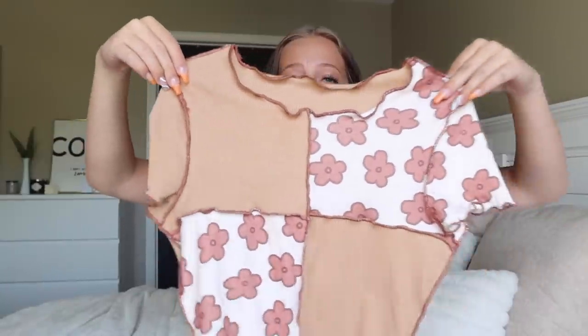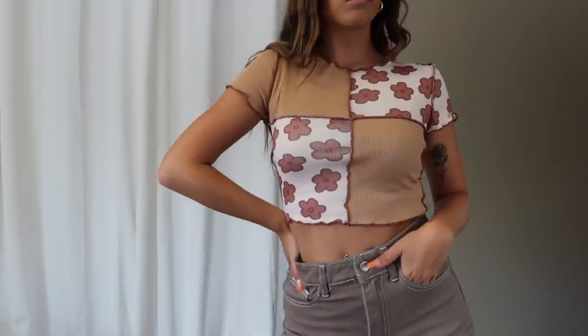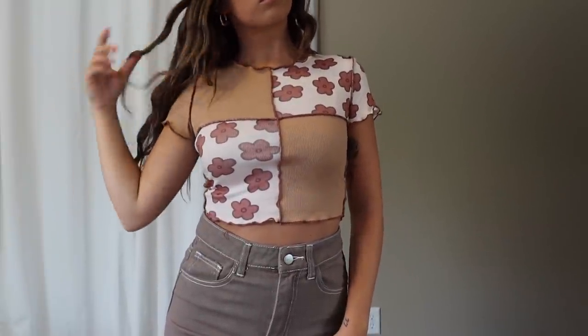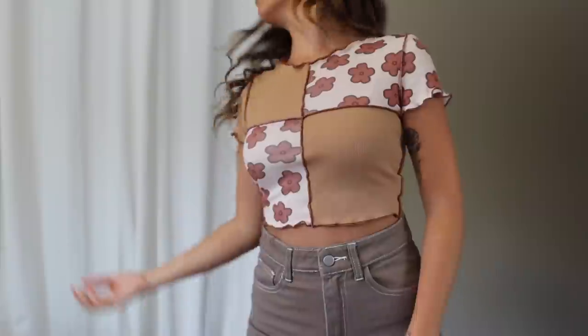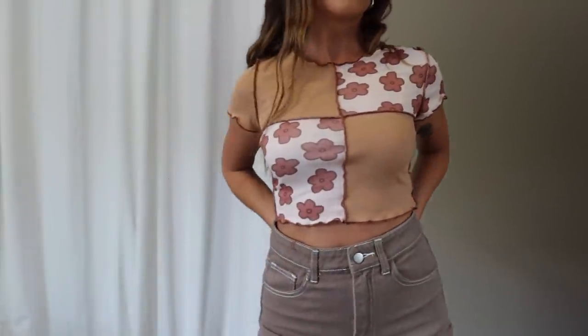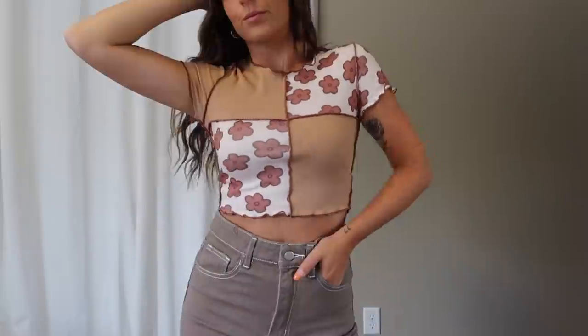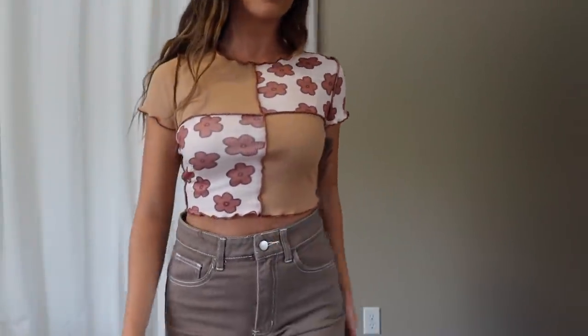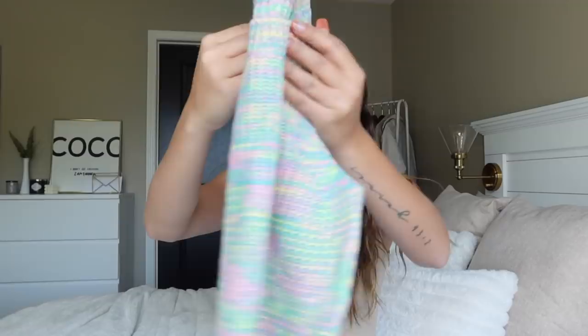Next top has color blocking, inside-out stitching, and adorable little flowers. The material is great — another ribbed material, perfect thickness and soft. I absolutely love this one. I picked it up in a size extra small and it fit very true to size.